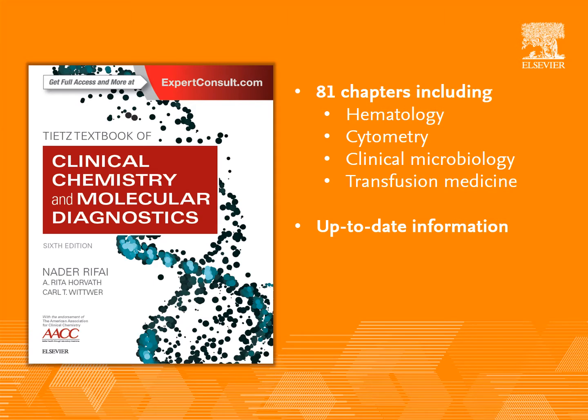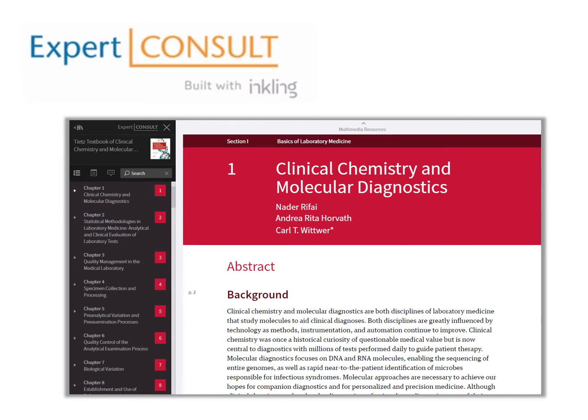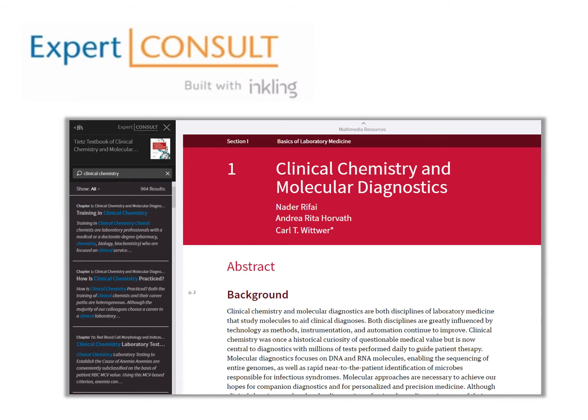Unlike most other textbooks, all chapters in this edition were reviewed by three individuals — a reviewer, an associate editor, and a senior editor. Along with the print version, you will have access to the content online to provide user-friendly reading with smart search capabilities and quarterly updates to make this a living product.